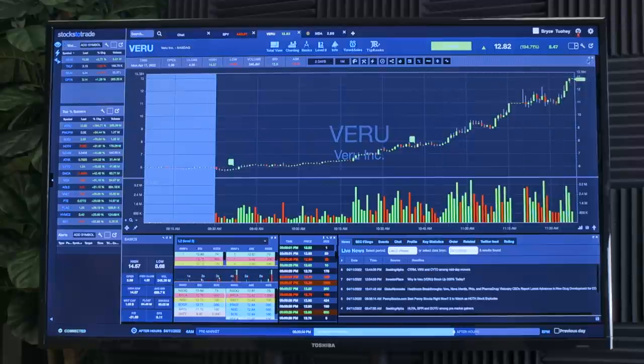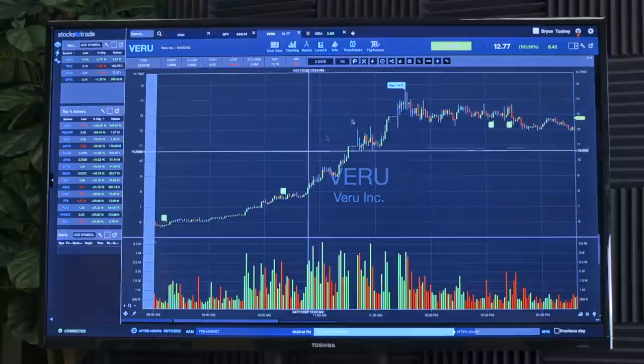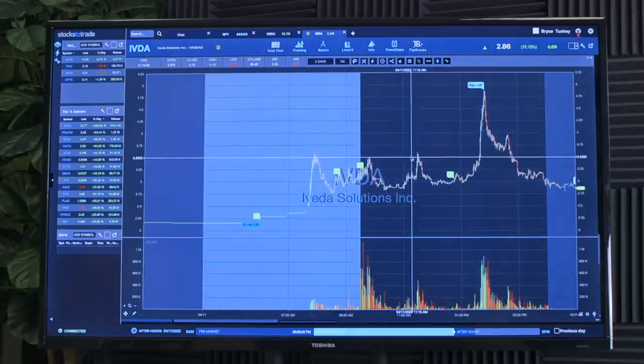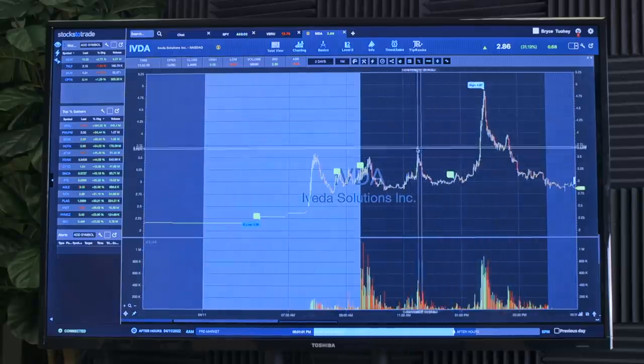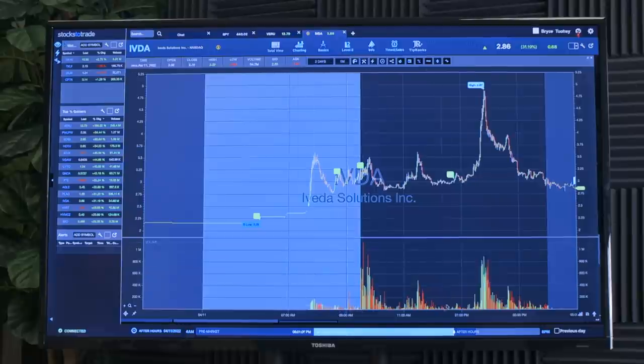It just continuously grinded and grinded, so again a great opportunity. This is what you want to look for when you're trying to gauge a short squeeze in real time. They just keep getting stuck through those fake high-of-day breaks, adding in, and eventually you're going to have that blow-off top — but in this case there was no blow-off candle because the entire time was just shorts getting churned out. IVDA was a really weird one — in a sense we had a similar thing: fake high-of-day break, failure to break down on a larger time frame, and then went parabolic.